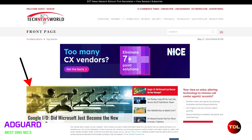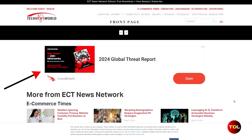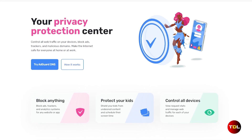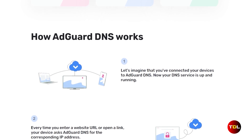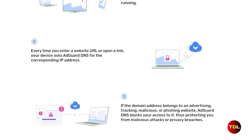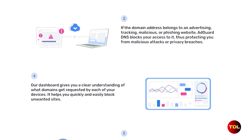In the final spot, we have AdGuard DNS. If you are tired of seeing those irritating ads everywhere you go online, AdGuard DNS is here to stop them. This service is very popular among users because it does an excellent job limiting ads, trackers, and malicious domains in apps and web browsers. It's like having a shield that guards your devices against unwanted content, ensuring a safer and faster browsing experience.